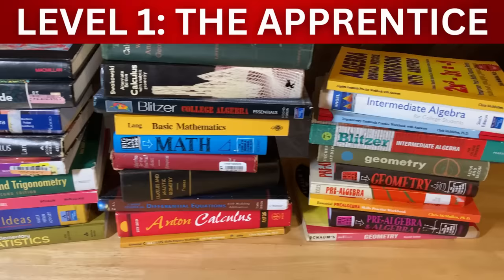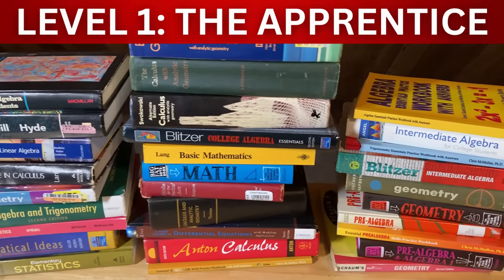In this video I'm going to give you books that you can use to master the apprentice level.